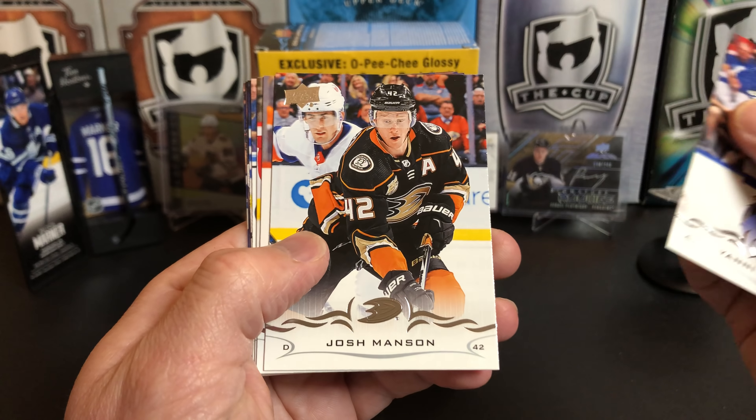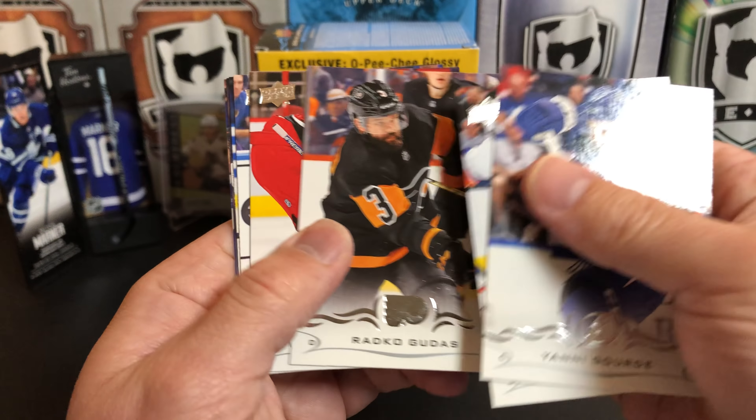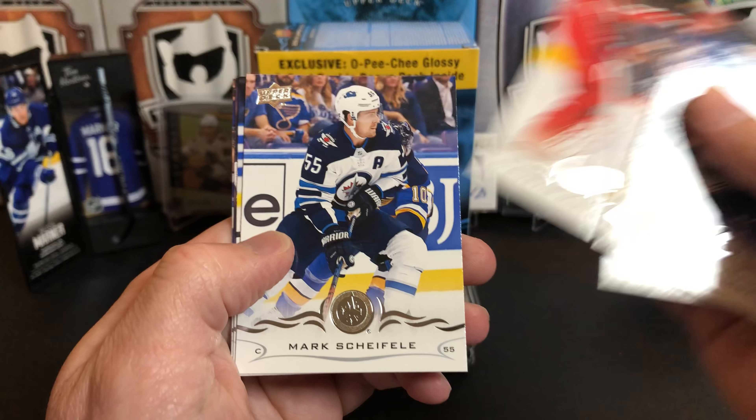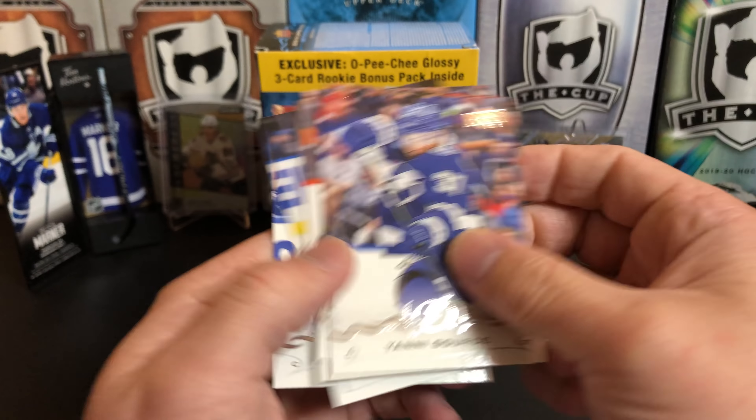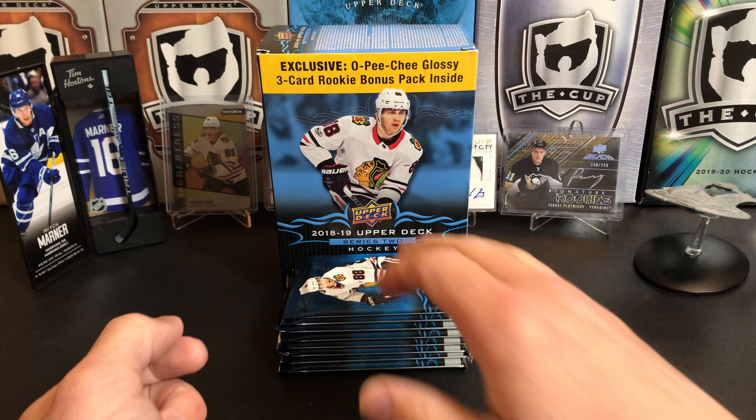Yanni Gourde, Josh Manson, Radko Gudas, Curtis McElhinney, Mark Scheifele, Ryan Strome, Jake Allen, and Patrick Berglund. All base again.